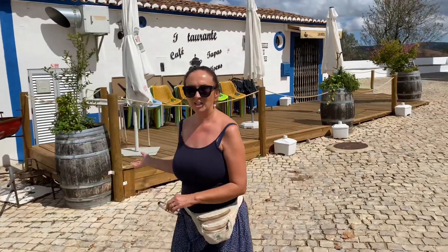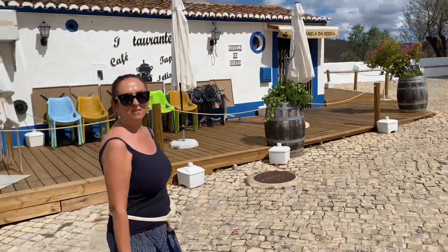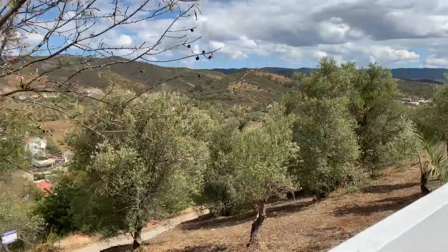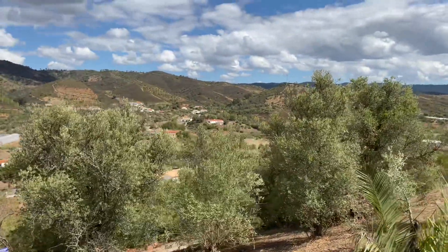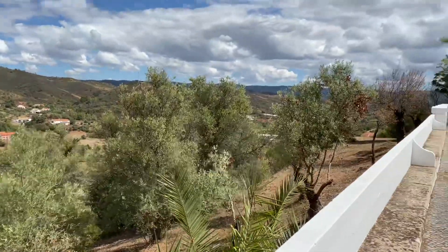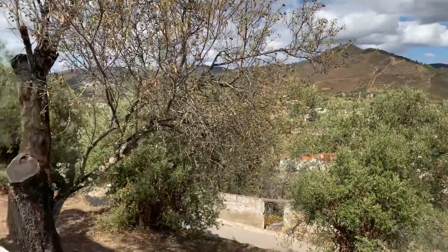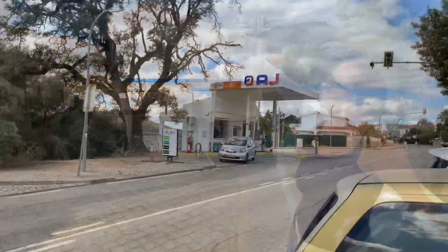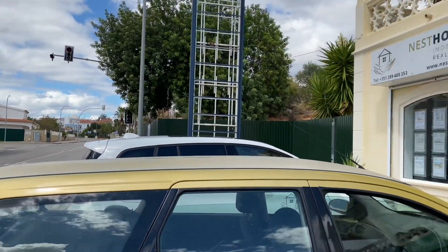This is a lovely tapas bar at the moment — it's actually locked up for some reason, but it's one where a lot of expats do come to. What a fabulous view! I'll just show you where Nest Homes is — it's just as you're coming into Salir.